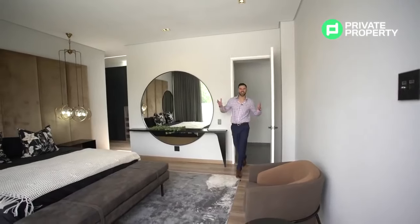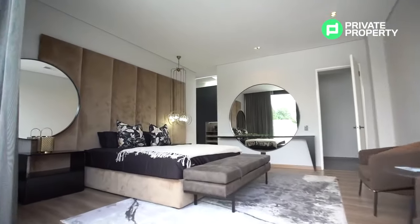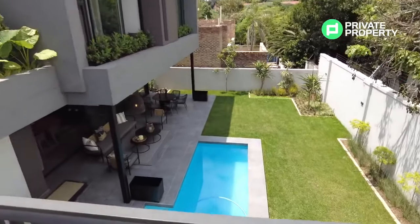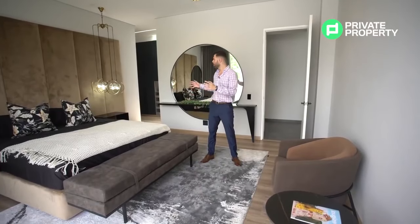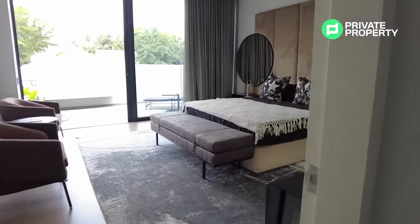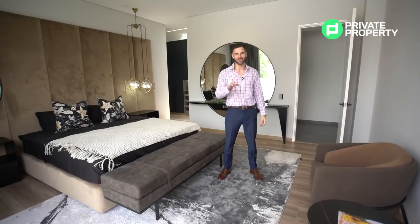Here we are in the master suite of this nine million nine hundred and ninety-nine thousand nine hundred and ninety-nine rand house. The master suite has access to its own balcony with perfect views over the whole property and grounds below. It has plenty of space for large beds, beautiful LED energy-saving feature lighting, plug points for TVs, and a very cool walk-in closet — let's go check that out.